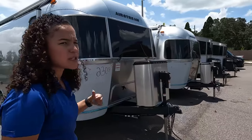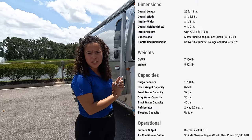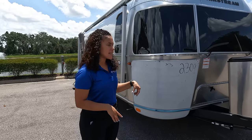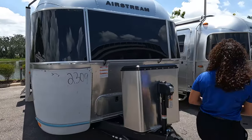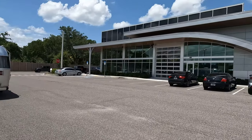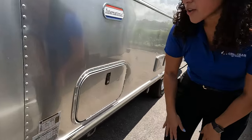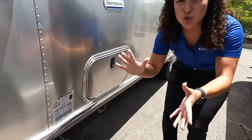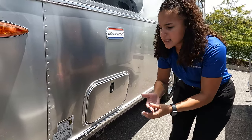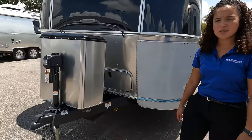So tell us a little bit about the Airstream International that we're looking at today. This is one of my favorites — the International 25FB. The overall length from tip to tip is 25 feet 11 inches long. Your drive weight is going to be 6,129 pounds, usually right around 6,000 pounds depending on the options you pick. The fully loaded weight is 7,300 pounds, and the hitch weight is closer to 800 pounds. They're built different.